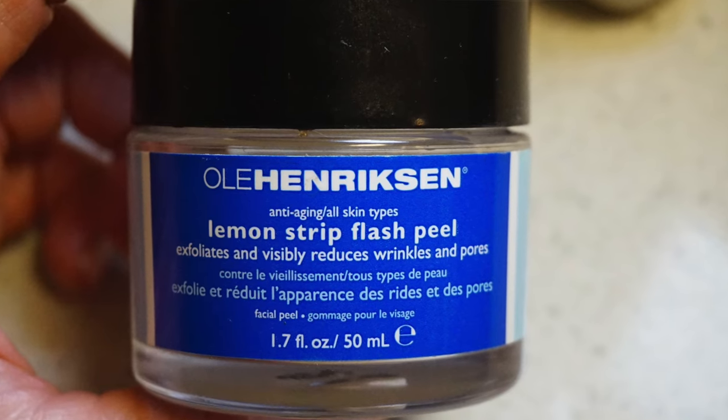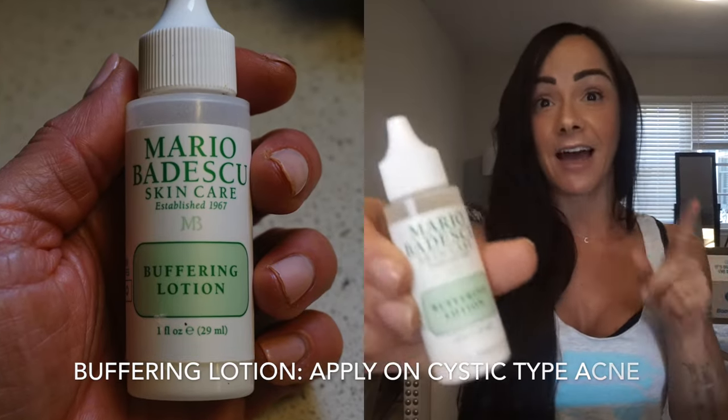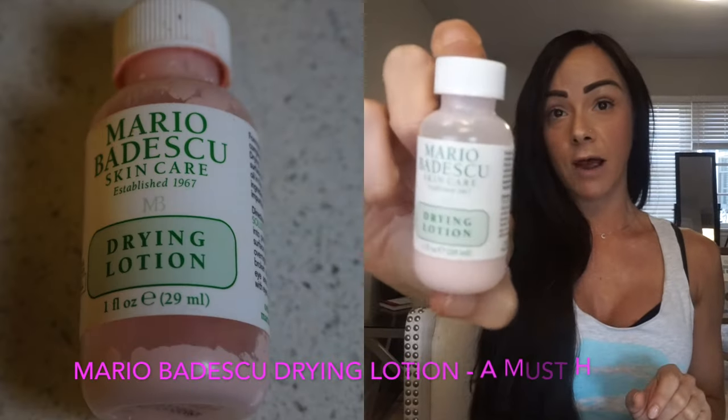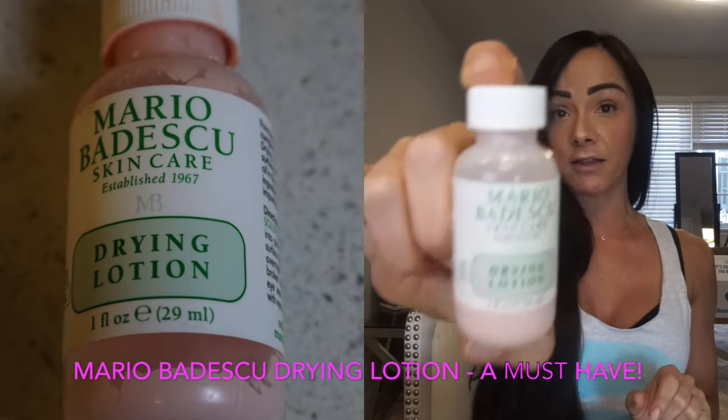After I exfoliate, I use this lemon strip splash peel. It's good for all skin types and you only have to leave it on for five or ten minutes, then just rinse it off. I swear your skin looks like you just had a facial. It's great for those bumps and little red acne bumps that are more surface-type acne.